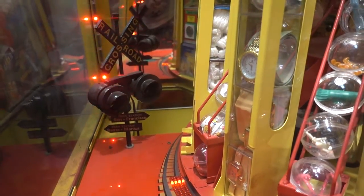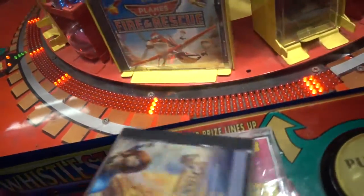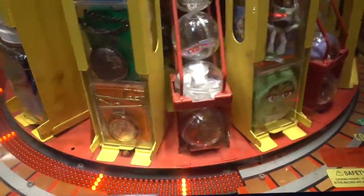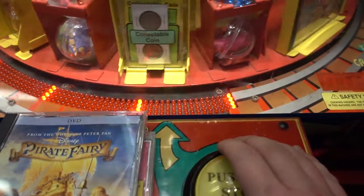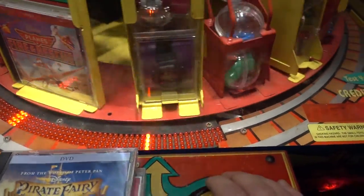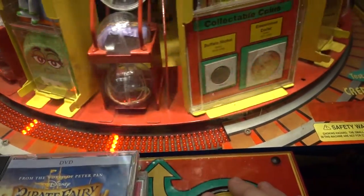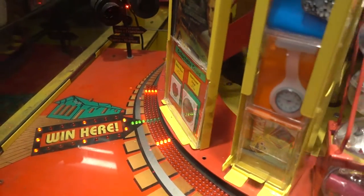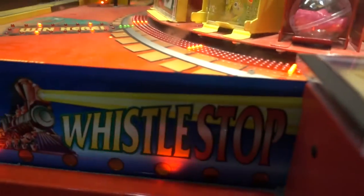Let's see if we can try to make it three for three. I've already taken one video tonight but I only won on one of the plays. Two for two, let's go for the third one. Here we go. I think I did that too late but we'll see. Yeah, too late on that one. So close.